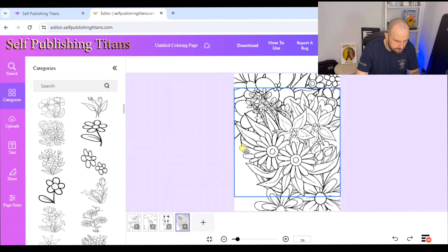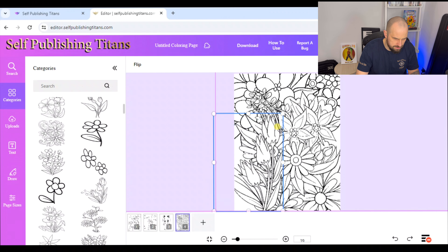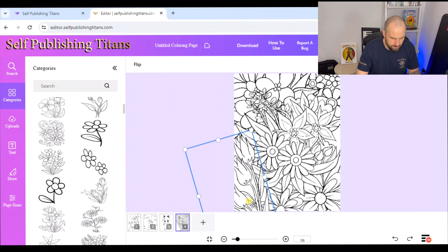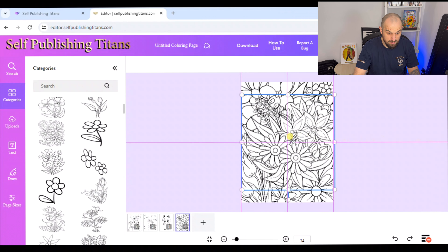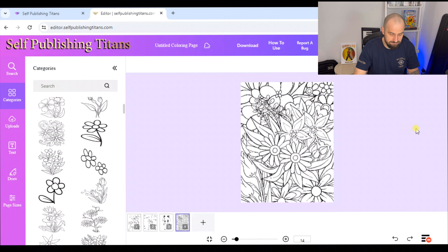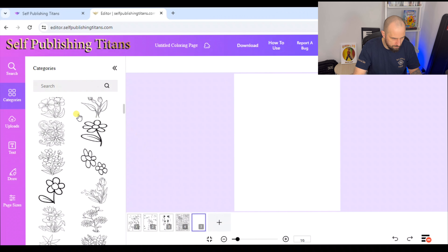Look how easy this is. When you make low content books — notebooks, journals, log books — you get into the swing of things and know how to make them relatively straightforward. Coloring books have always been a bit of a dark art to actually make, whereas this program seems to be making it really easy — as easy as doing a sketchbook or a log book. I'm just going through all these categories; it's literally crazy.